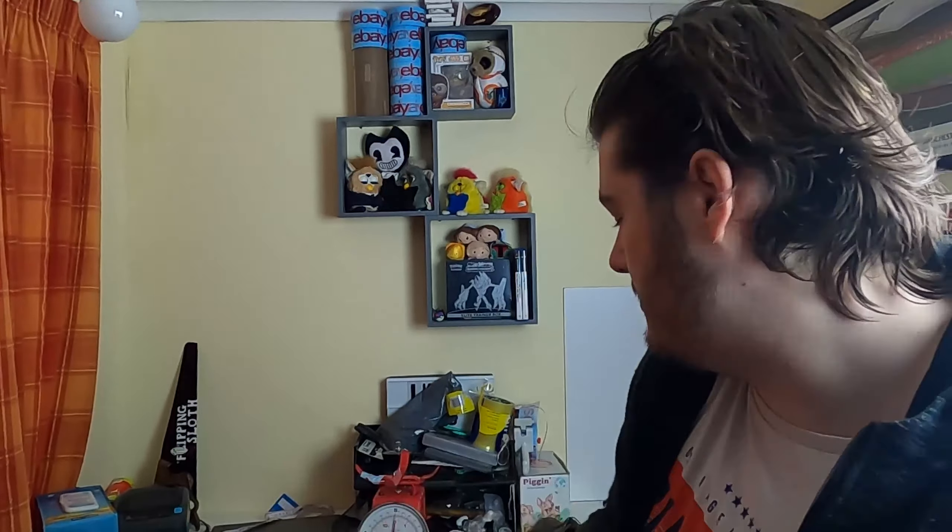Next up we have the Demogorgon shirt — again from the pound store. Obviously the Demogorgon is from Stranger Things. Nothing wrong with that one either.